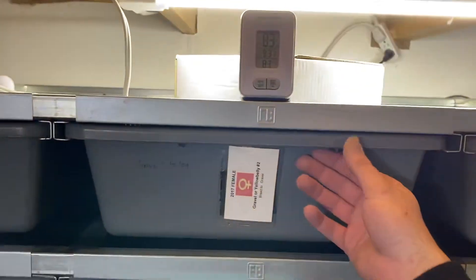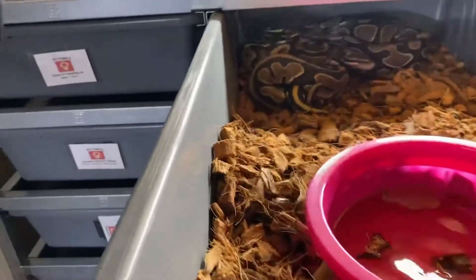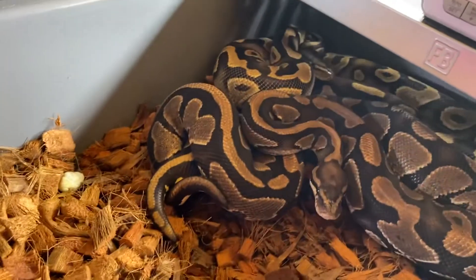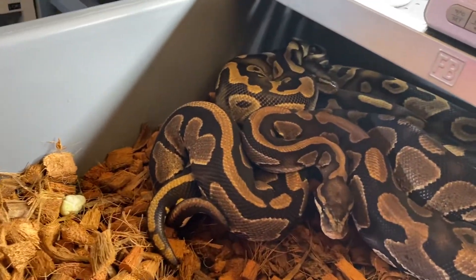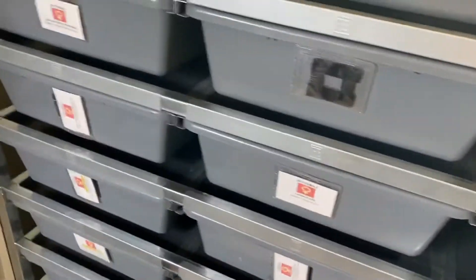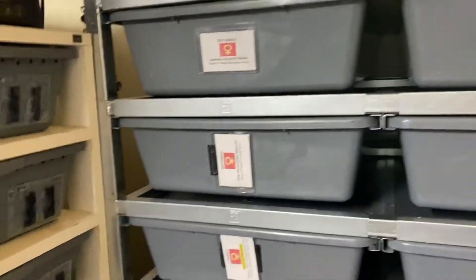Up here we have the Gravel slash Yellow Belly — we don't know which one she is, it's hard to tell — so we are pairing her up to a Gravel male. And they are locked up for sure, which is a really good thing. Hopefully we will get some either Super Gravels or we will get some Highways out of that, which would be pretty nice.